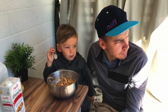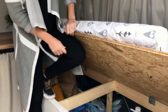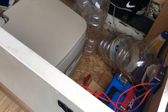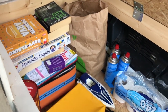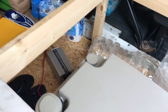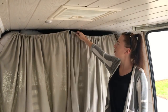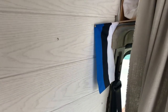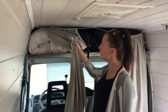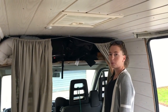Behind the seats we have Alexander's bed, which during the daytime serves as a little bench for us to sit on. Underneath we have some indoor storage — we store our little pantry, some extra batteries, extra water, toys, and board games for Alexander. Above the driver's cabinet we have a small storage space where we keep Alexander's bed sheets, our camera gear, some jackets, and the books we're currently reading.